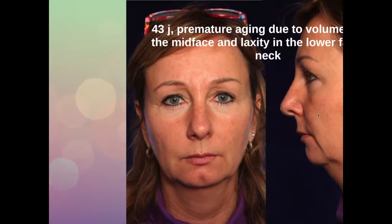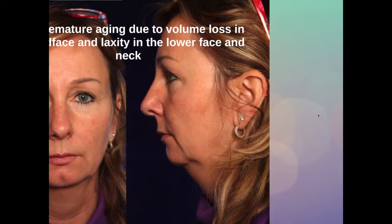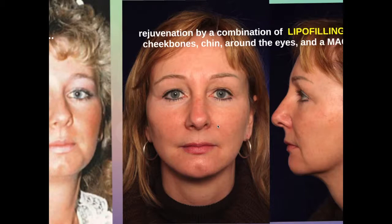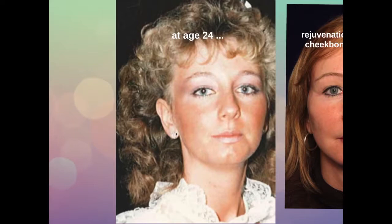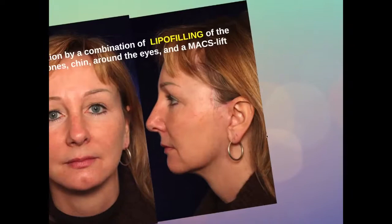Another example is a younger lady, 43 years old. She has premature aging due to laxity, but also due to volume loss in her mid-face and laxity in her lower face. She has a bit of a weak chin and also a badly defined neck. We treated her with a combination of a max lift and lipofilling — lipofilling in her mid-face, around her eyes and also in her chin, enhancing her chin to get a better definition of her neck. And this is a picture of her youth; we have succeeded in restoring her youthful appearance which she had lost.